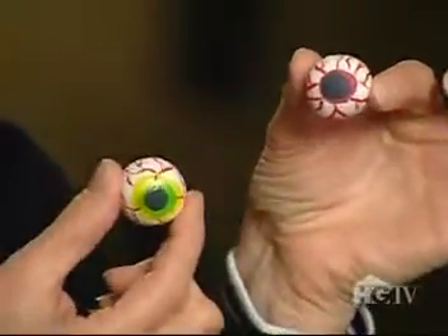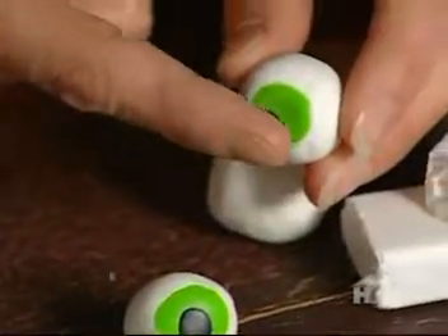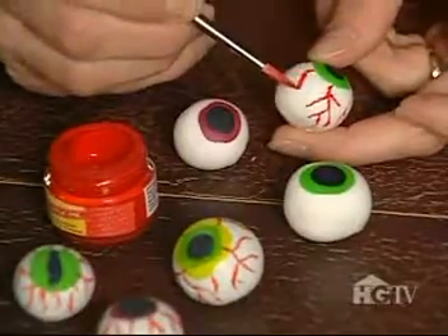One of my favorite gruesome additions to the dining area were the bloodshot eyeballs. These were formed out of polymer craft clay and baked in the oven — just follow the directions that come with the clay. Once they were cool, we used red ink and an artist brush to add the veining.